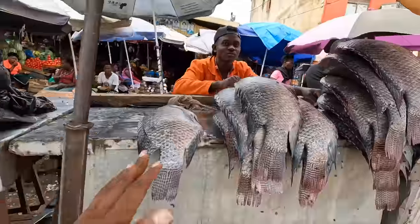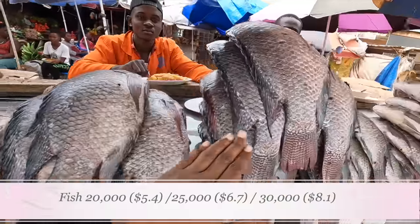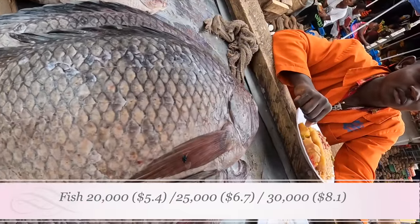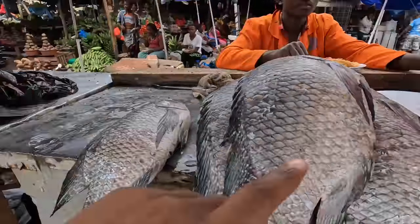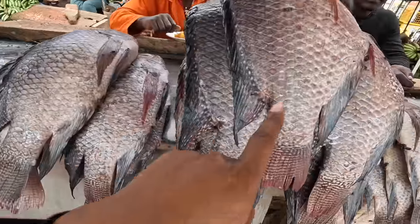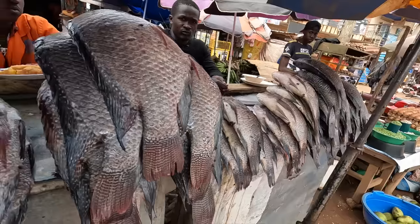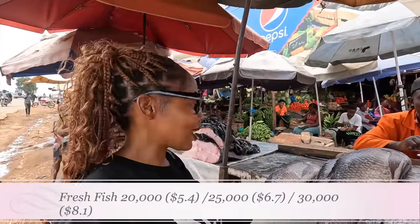All the fish here comes from Lake Victoria. Here is 20,000 shillings per piece, here is 25,000 shillings per piece, and here is 30,000 shillings per piece. This is fresh fish from the lake — very fresh and very big. This one is two kilograms at 25,000 shillings, this one is one and a half kilograms, and this is two and a half kilograms.